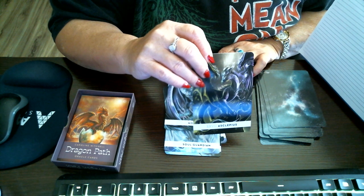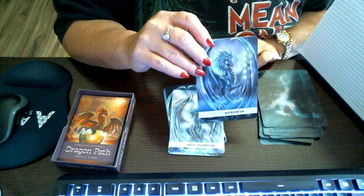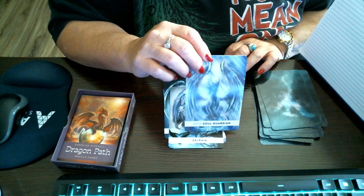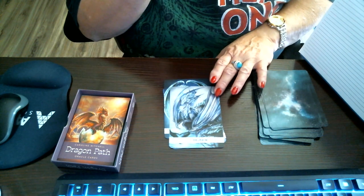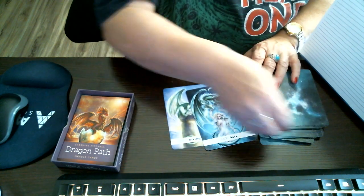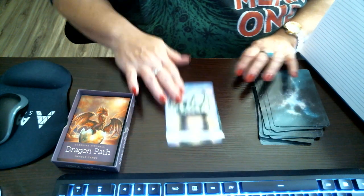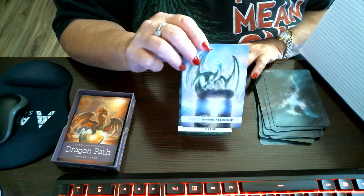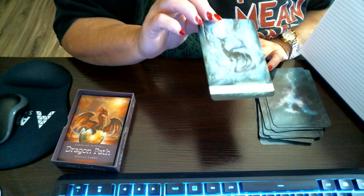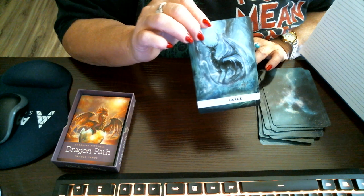Asclepius — may have said that wrong. Mardwinn, Soul Guardian. Delfin. Gaia. Divine Feminine.